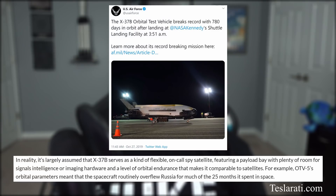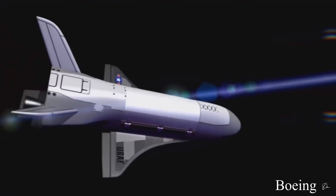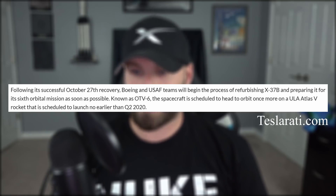In fact, the spacecraft routinely overflew Russia for much of the time it spent in space. It also carried a small solar array and radiator for power, as well as a hydrazine maneuvering system with delta-V reserves, which would allow it to change orbit. This was the fifth mission for the reusable spacecraft. The previous one, OTV-4, placed the same X-37B in orbit for 717 days. Its next mission, OTV-6, is expected to launch the craft once more upon an Atlas V rocket no earlier than Q2 of 2020.